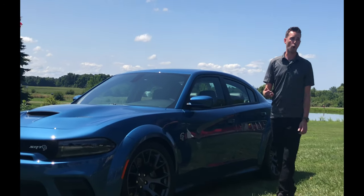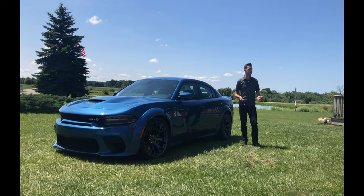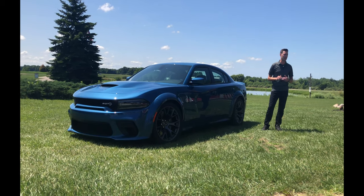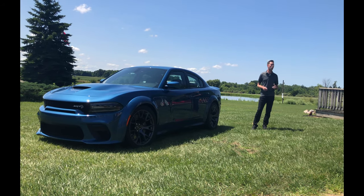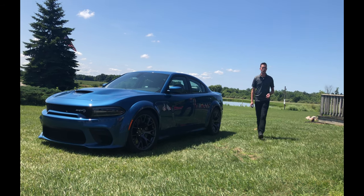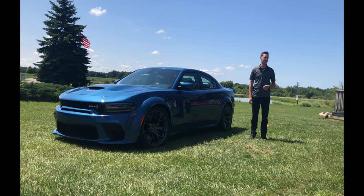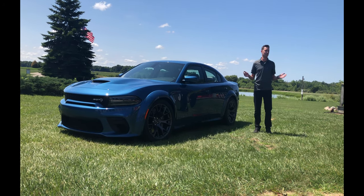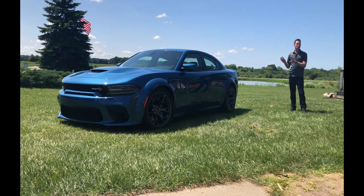On straight-line performance and the drag strip — obviously that's what Dodge is known for — we improved both our 0-60 and quarter-mile times. We improved 0-60 by a tenth of a second, and in drag racing a tenth of a second is everything. We also improved the quarter mile to 10.96 seconds at a 125 mph trap speed. We also get this car up to a 196 mph top speed — you can go buy this car from the factory and get it up to that speed, which is pretty amazing.